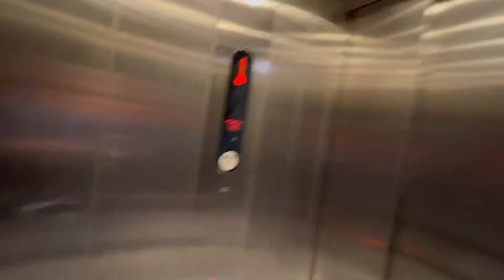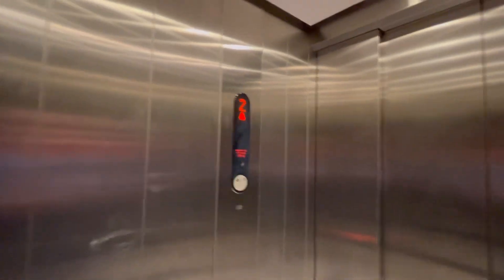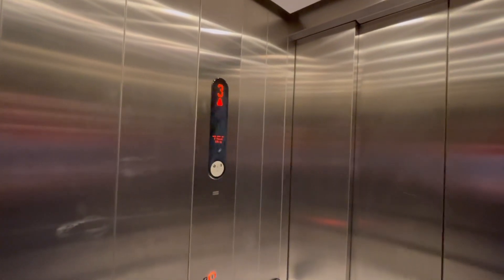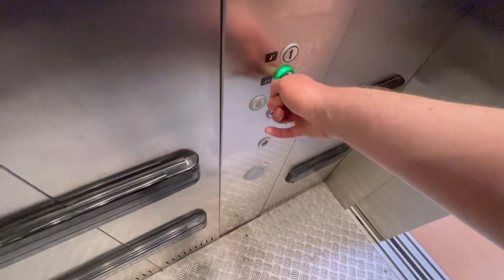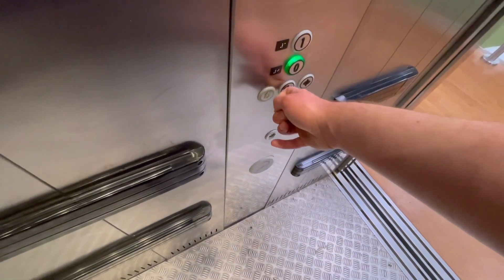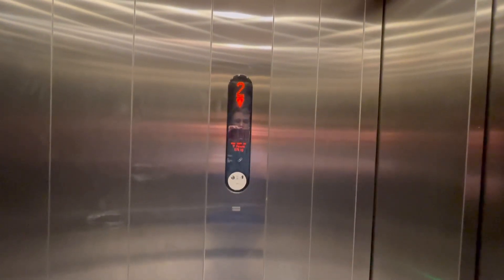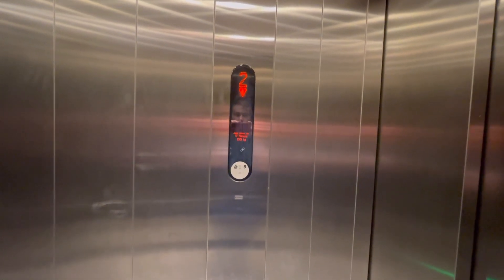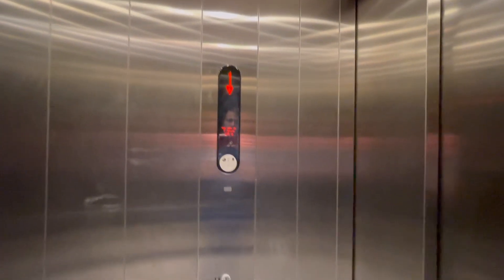This is the lift at Asda at the St Martins Quarter in Worcester City Centre. This is a codename Ecodisc, capacity 17 persons, 1,275 kilograms. Going down to ground — this is the cafe level. Third floor — that's unusual. Second floor. And here we are, bottom floor, first floor.